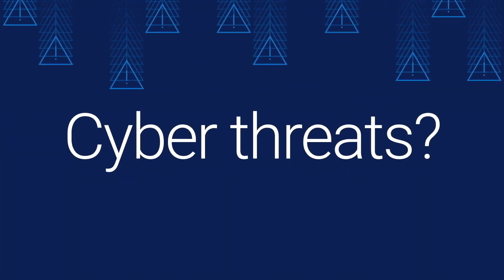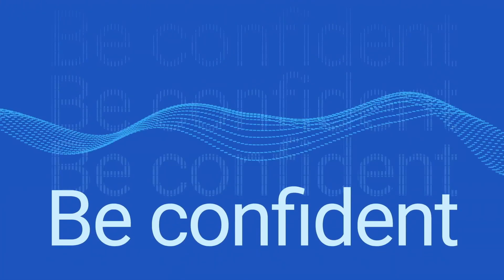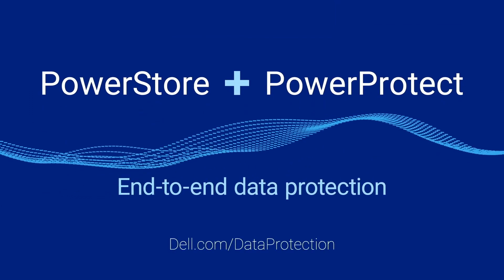And what about cyber threats? Thwart them with data immutability to ensure your data is secure. Be confident in your data protection strategy. Trust StorageDirect with PowerStore and PowerProtect to keep your data safe.